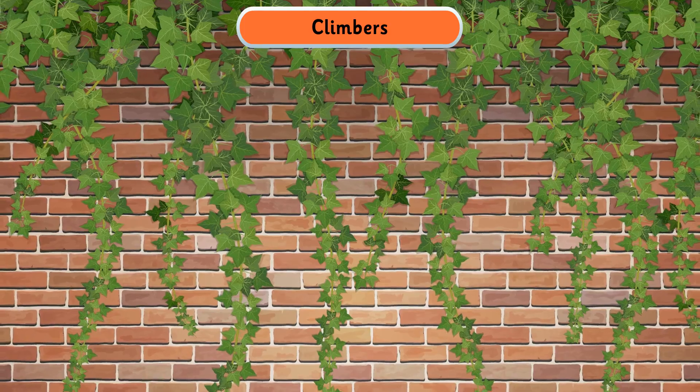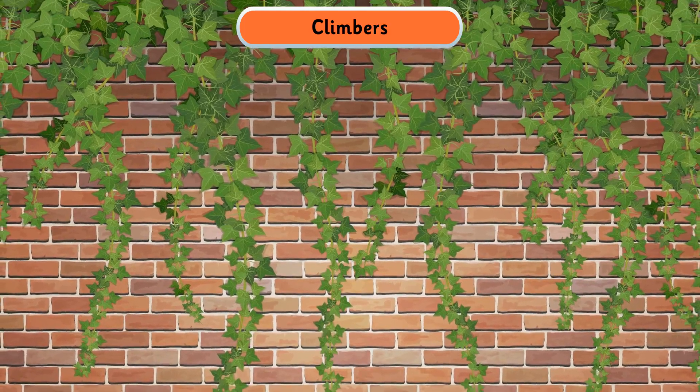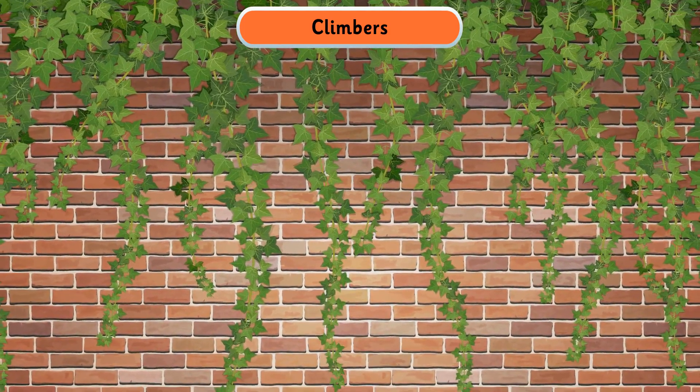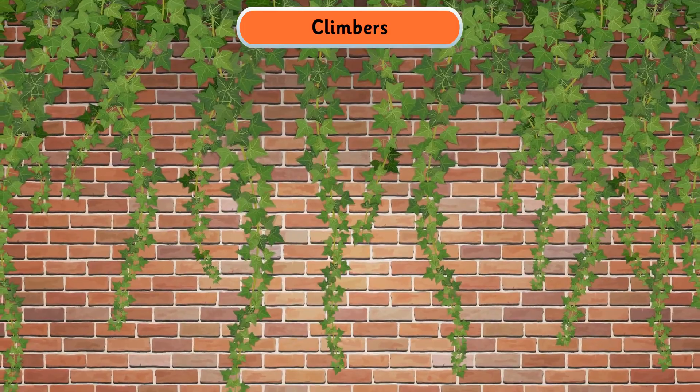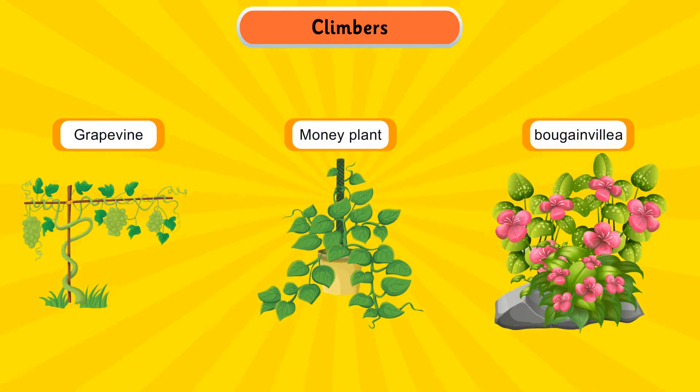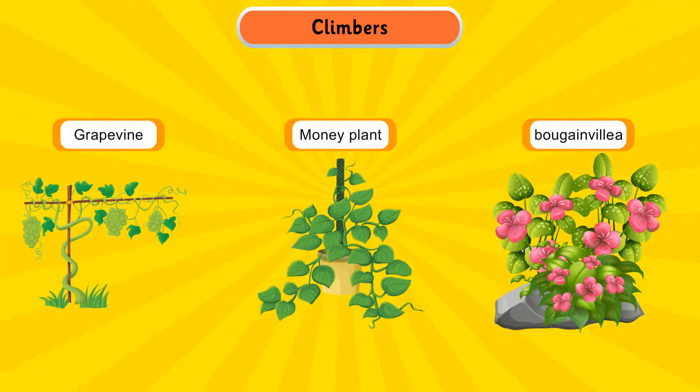Climbers are plants with weak stems. They are unable to stand straight and need the support of other plants, sticks, or walls to grow. Grapevine, money plant, and bougainvillea are some examples of climbers.